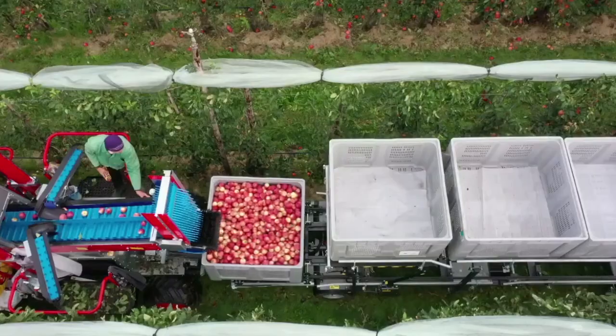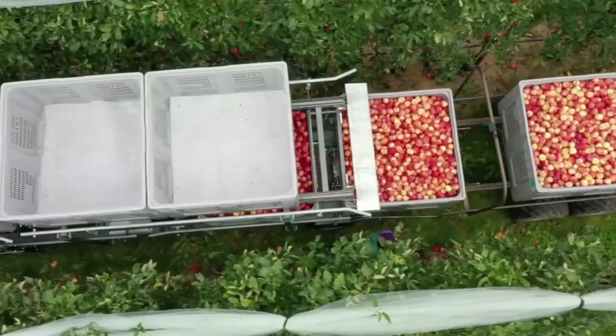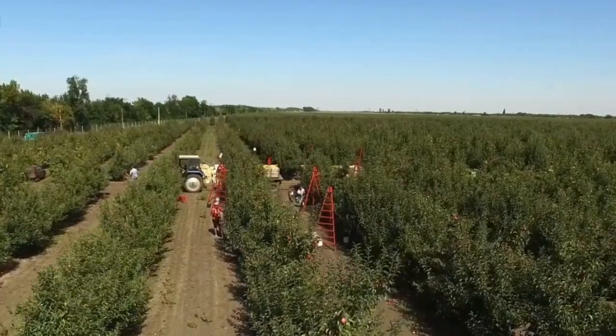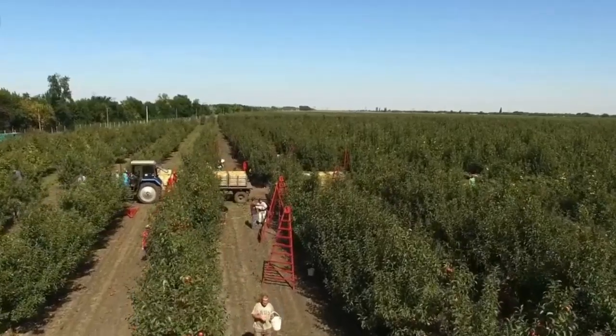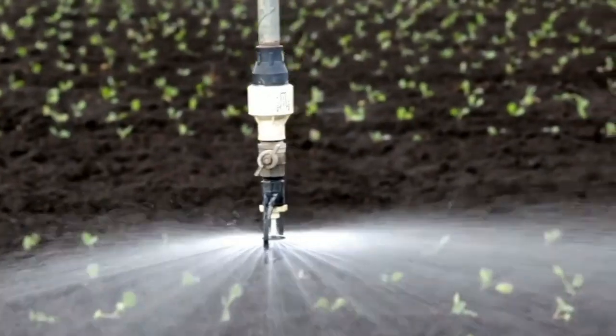It works tirelessly around the clock without a break, collecting up to 30,000 apples per day. That's the same job it would take 20 people to do. Meet the robot that is becoming the solution to sustainable food production.